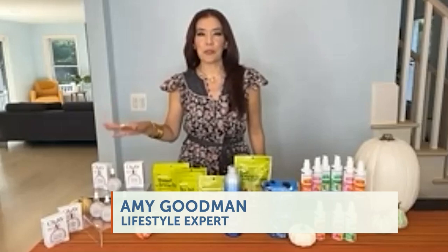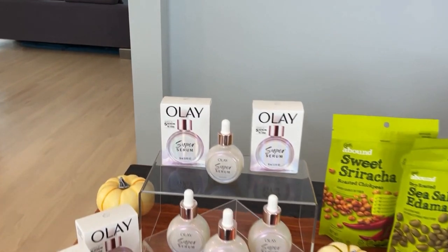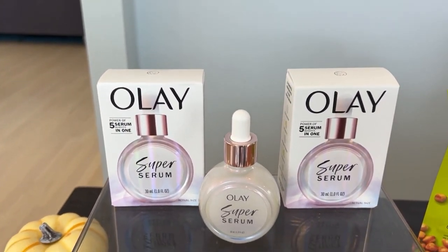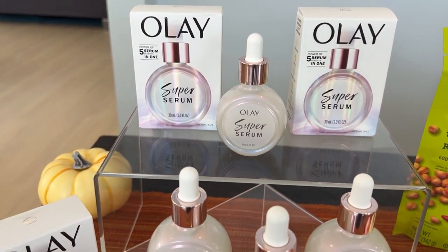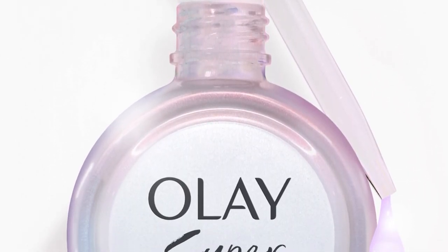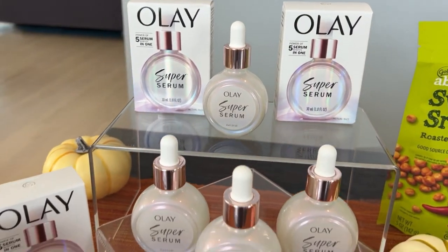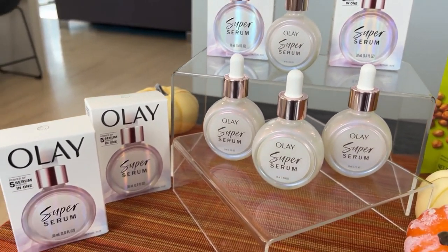When you're applying this Olay Nu Super Serum, it has an irresistible addition to your fall skincare routine because it gives visible results so good that it beat the number one luxury serum in clinical trials. This is all the work of Olay scientists, creating this gorgeous iridescent purple formulation. It is a superior product backed by science and it's literally a five-in-one.